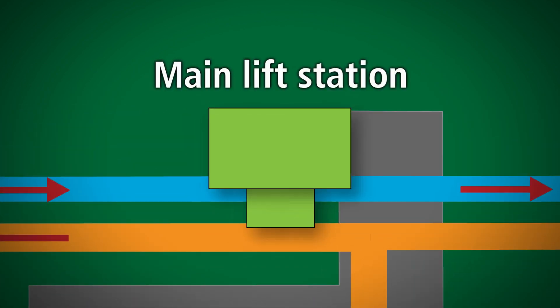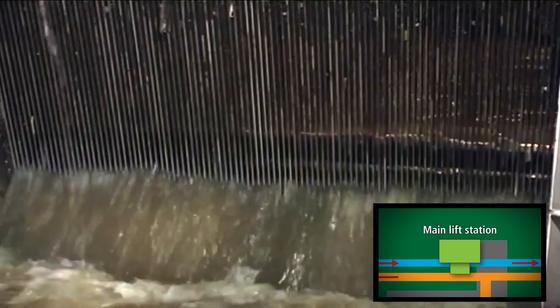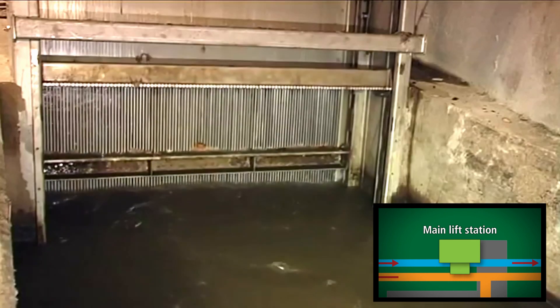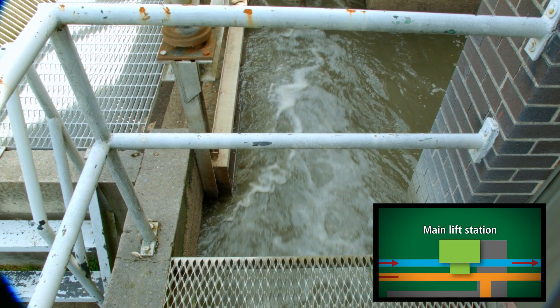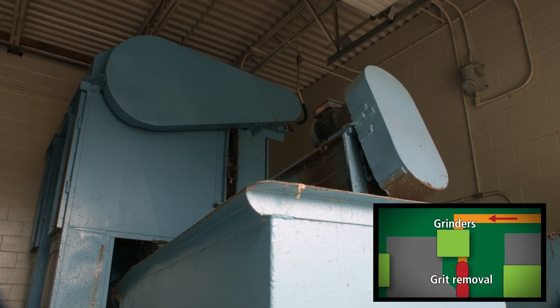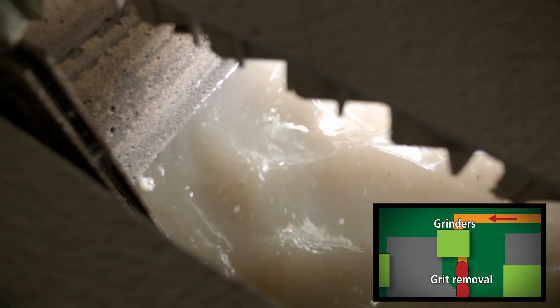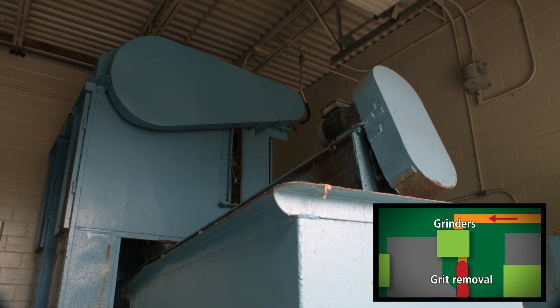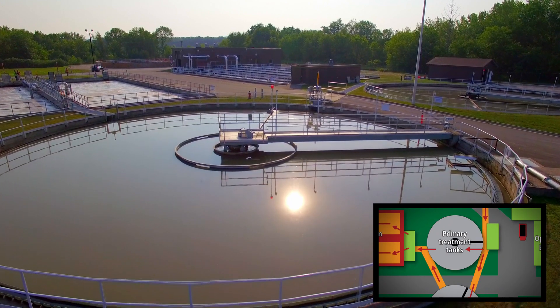Wastewater arrives at the main lift station. It's pumped through bar screens designed to prevent large particles from going any farther. The wastewater is then pumped up to an outdoor channel that flows towards two large grinders. Any large particles that make it past the bar screens are ground by the grinders into smaller pieces. Now it's safe to run into the primary treatment tanks.